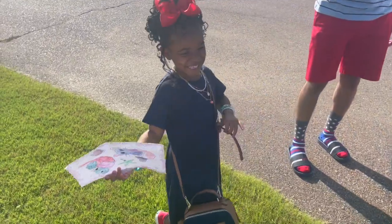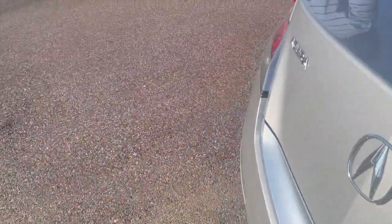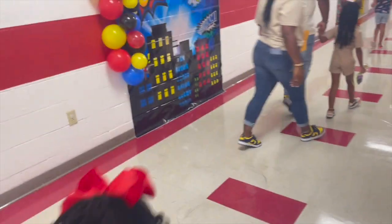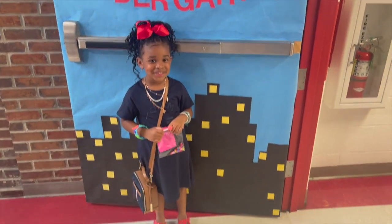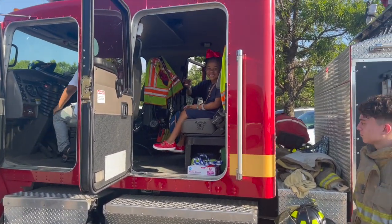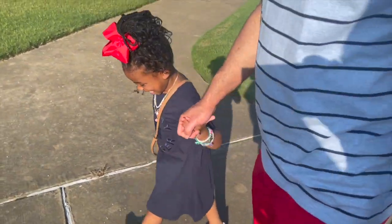Aria made something for her teacher and we're loading her school supplies to head to open house. She's rocking her purple backpack and looking like a big girl. At the school, we find out she's on the red table, which she is very excited about. Her parents are proud watching her take it all in.